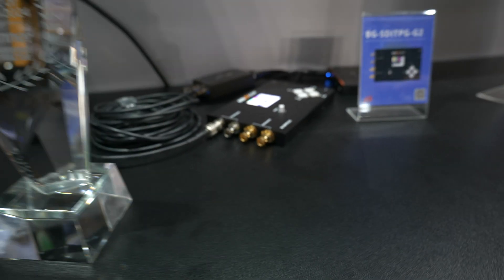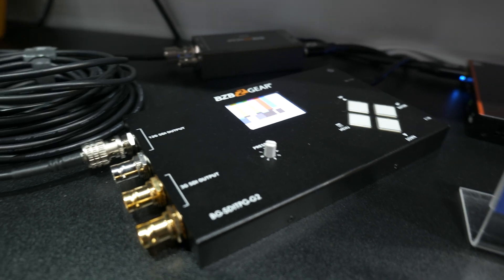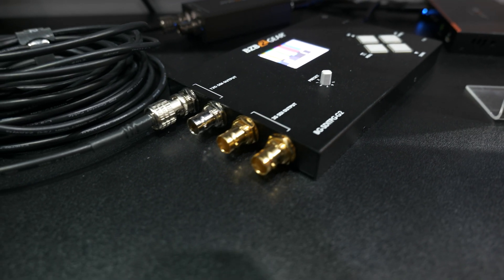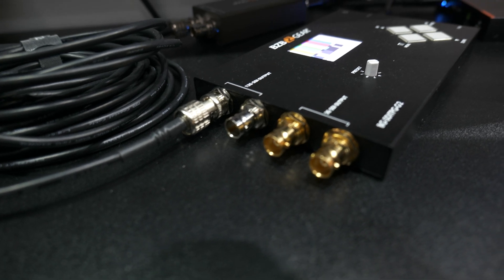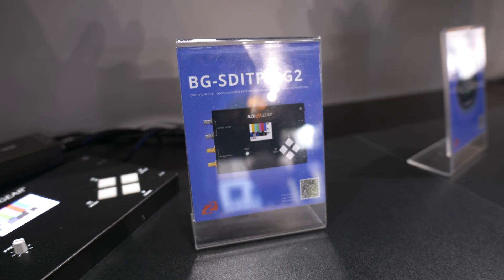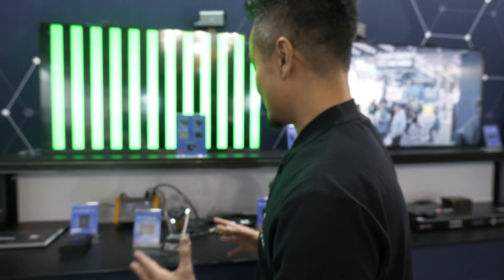And lastly over here we have our full HD and 4K supported 12G SDI tester. All kind of variety for every type of signal that you've got. Be efficient in the field. All mobile.